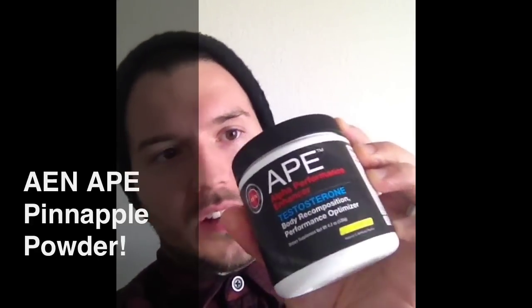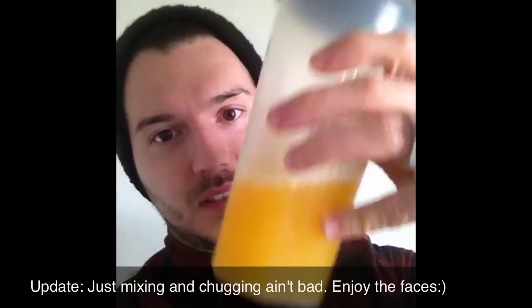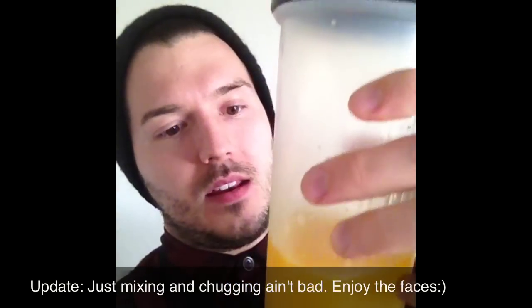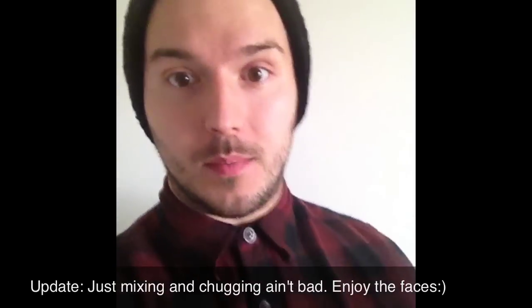Here's what the little tub looks like. It's very tiny, 20 servings. I've shook it up already. It looks like Sunny Delight, about that kind of color. I popped the top open so we can give it a sample.